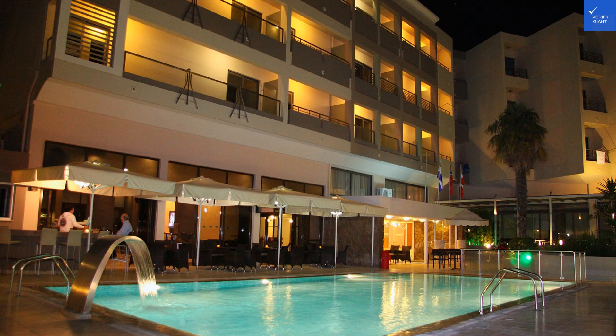Let's get down to brass tacks and see if this hotel is worth your hard-earned cash. Starting with location, a solid nine out of ten — a stone's throw from the beach and surrounded by the vibrant culture of Kos Town. Room quality gets an eight out of ten for comfort and aesthetics. Facilities and amenities also earn a solid eight out of ten for the pool and dining options.